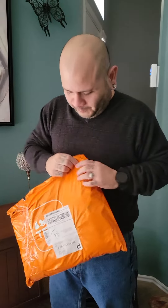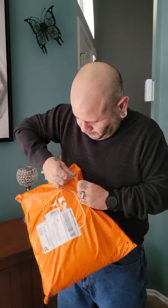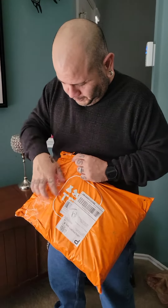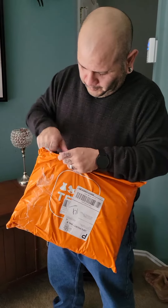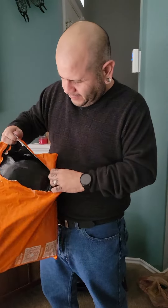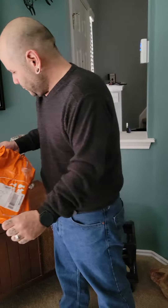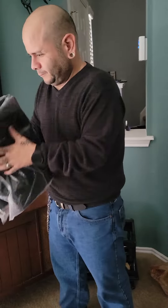Vince is opening a package from the Temu website, trying it out to see what it's like. He found a coat that was around 80% off — originally a $30-$40 coat, he paid just $9 for it.